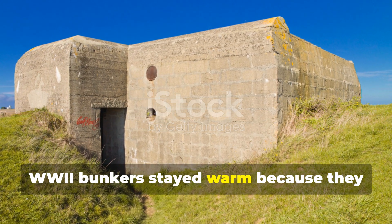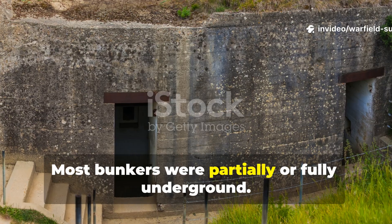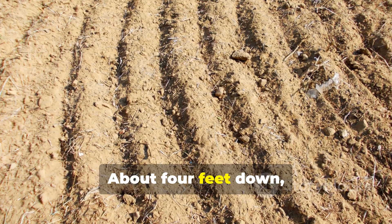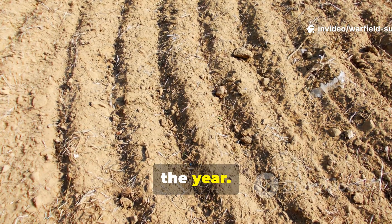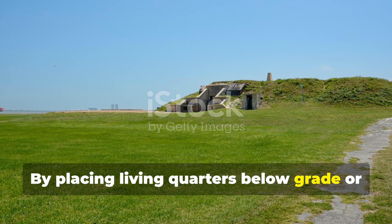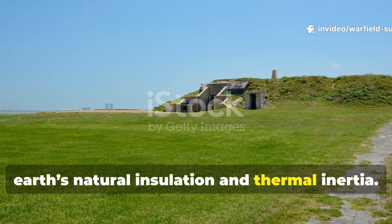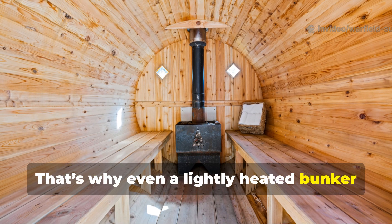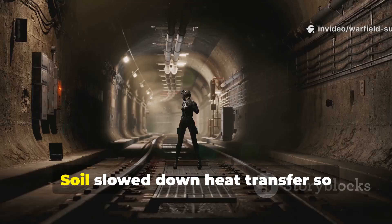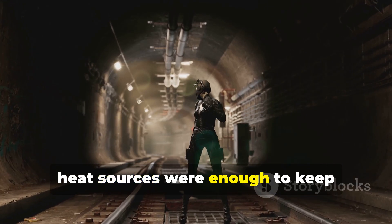WWII bunkers stayed warm because they leveraged earth-sheltering at a level we rarely use today. Most bunkers were partially or fully underground. Soil is one of the most stable temperature regulators on earth — about four feet down, the temperature barely changes throughout the year. In winter, that means the earth is often warmer than the air. By placing living quarters below grade or banking them with soil, the military took advantage of the earth's natural insulation and thermal inertia. That's why even a lightly heated bunker often stayed at survivable temperatures — the coldest winter air couldn't hit the walls directly. Soil slowed heat transfer so dramatically that even minimal internal heat sources were enough to keep temperatures stable.